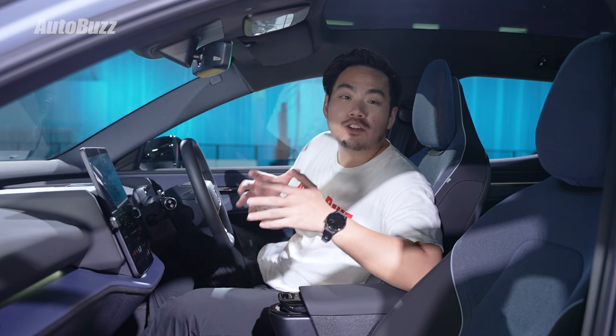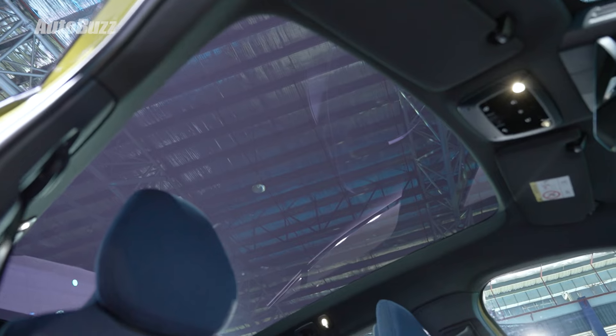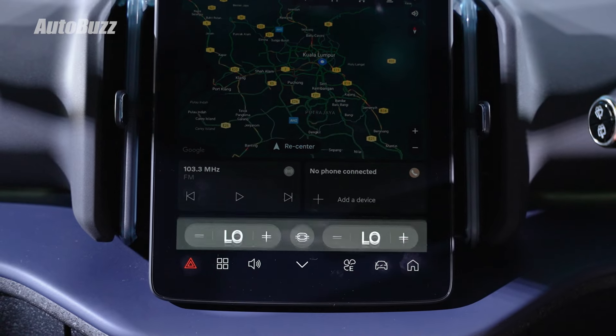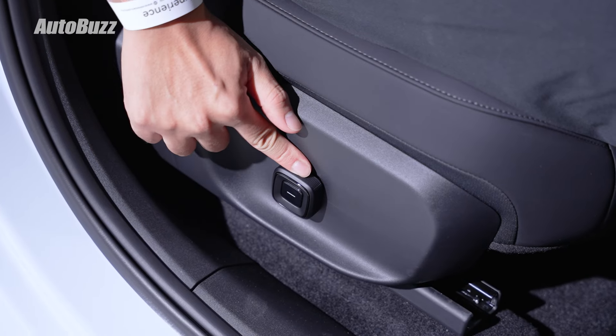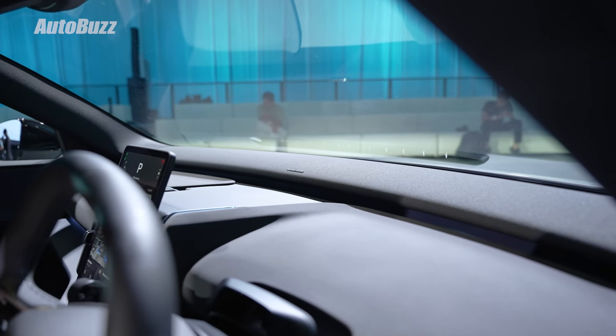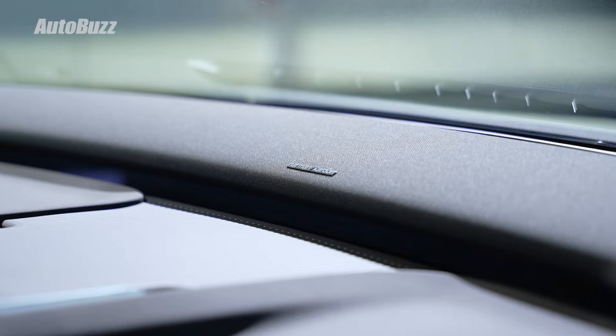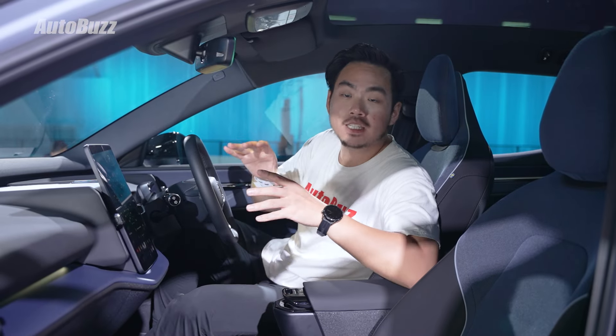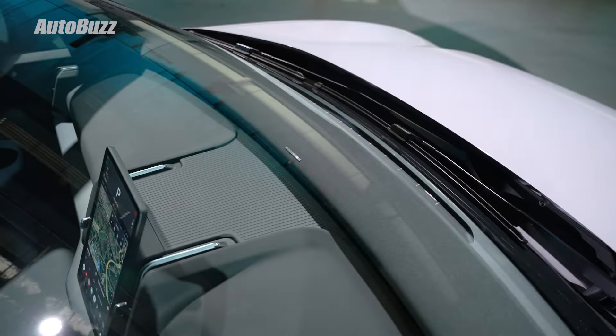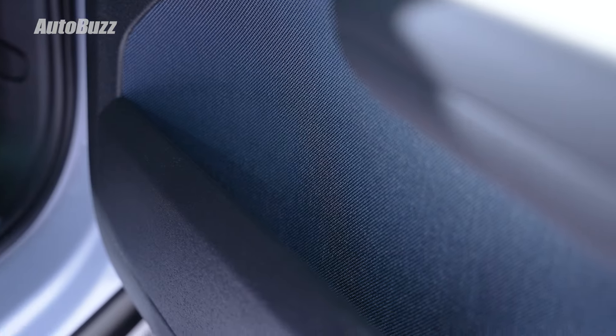In terms of equipment, depending on your variant, you'll find things like a panoramic glass roof, a dual zone climate control system, powered front seats with additional lumbar adjustments for the driver, as well as a 1050W Harman Kardon sound system. Interestingly, all of the speakers are gathered up on the dashboard into a soundbar, which Volvo says frees up the door card for additional storage space.